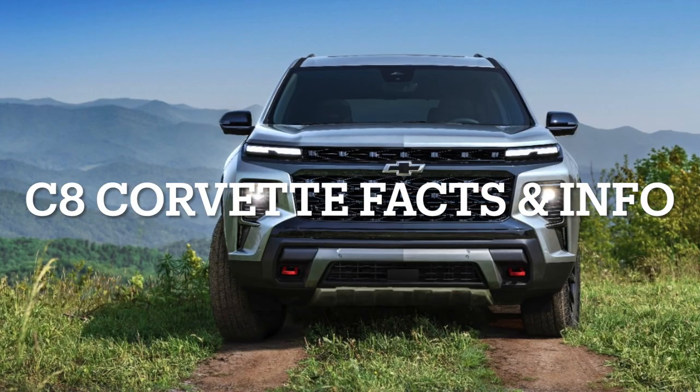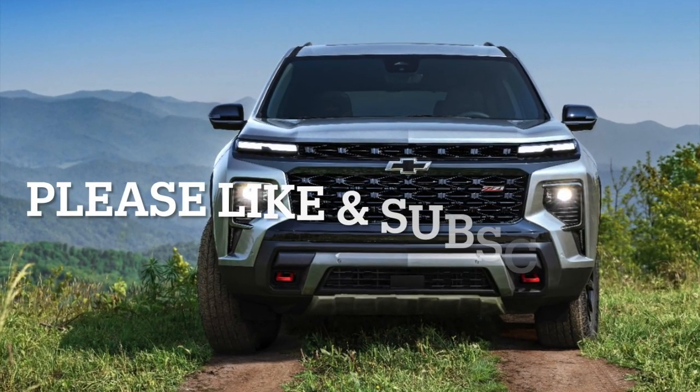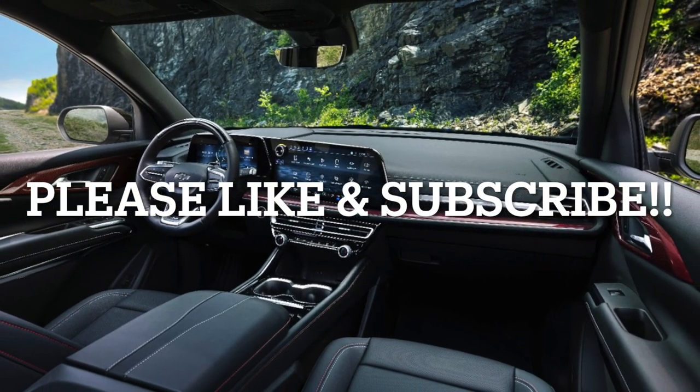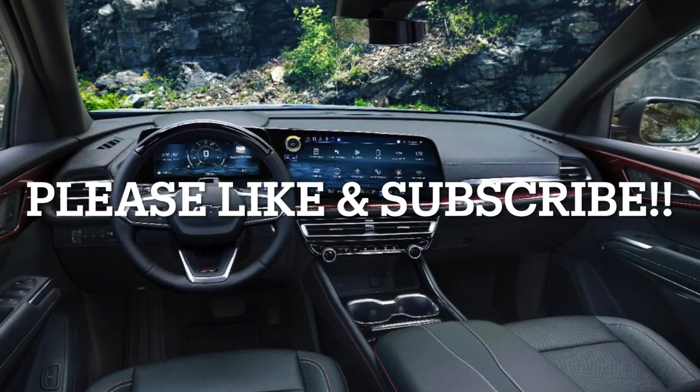Also check out two videos going in depth on the brand new 2024 Chevrolet Corvette C8, including the Z06 variant and the Stingray, as well as the new Corvette E-Ray.